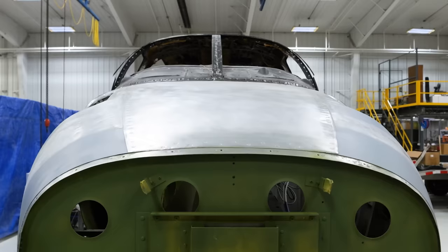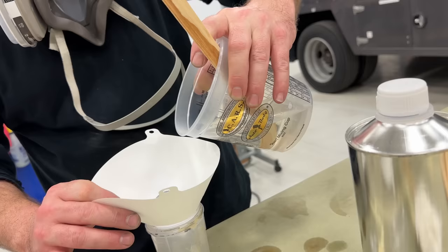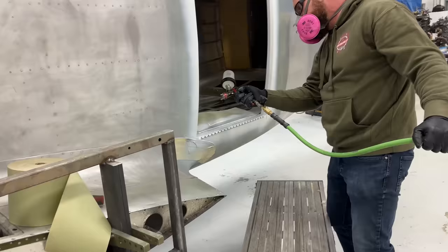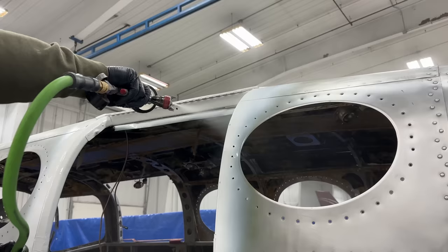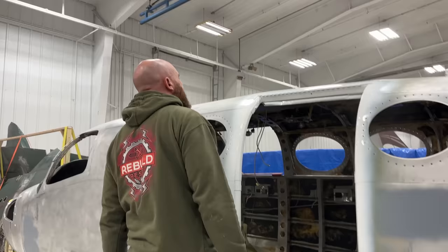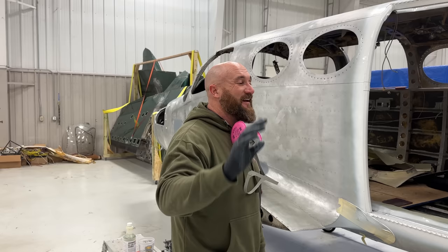So today we're going to be mounting the doors and finishing up the zinc chromate primer under the front end. It's looking glossy — I can't wait to see the whole plane. We actually have some custom paint that was custom mixed up for this. Can't wait to show you guys!